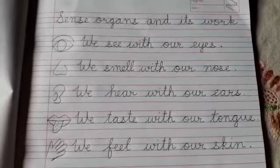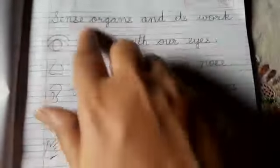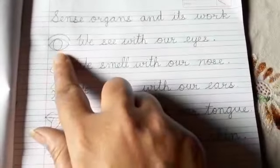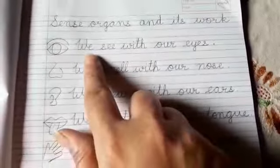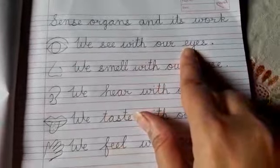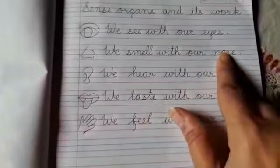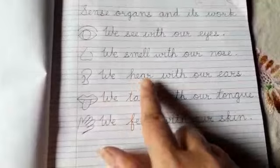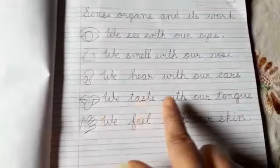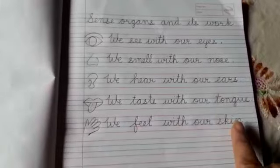So you will write this work in your EVS notebook the way I have written — 'Sense organs and their work.' First you will draw an eye, and then write: we see with our eyes, we smell with our nose, we hear with our ears, we taste with our tongue, we feel with our skin.